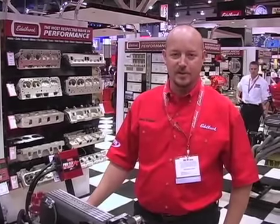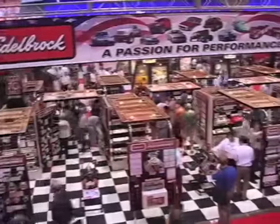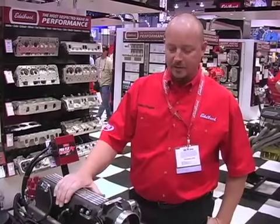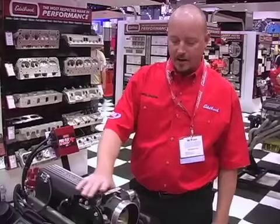We're here at the 2007 SEMA show displaying our latest products — the EFI ProFlow XT system. Very similar to our original ProFlow, it comes with an assembled manifold, throttle body, and all the sensors.